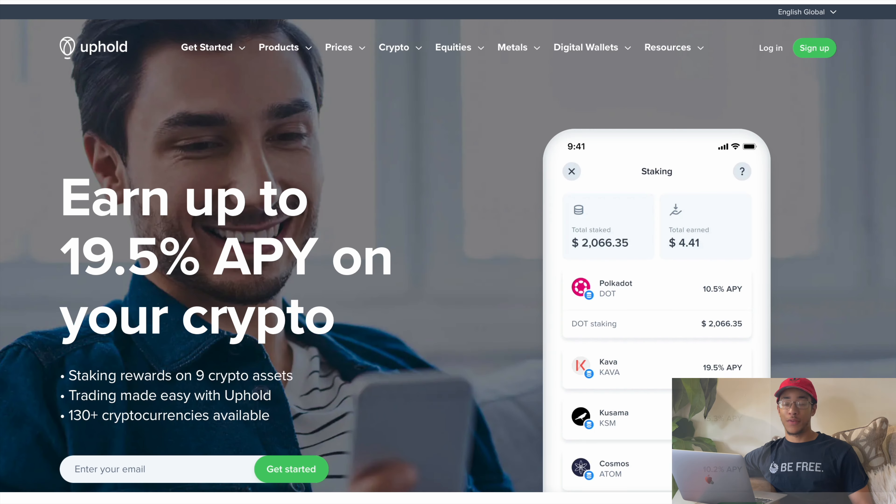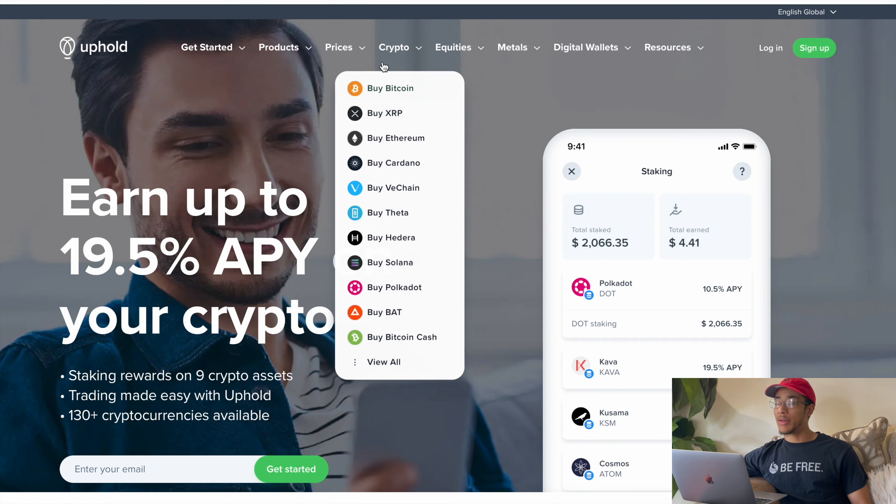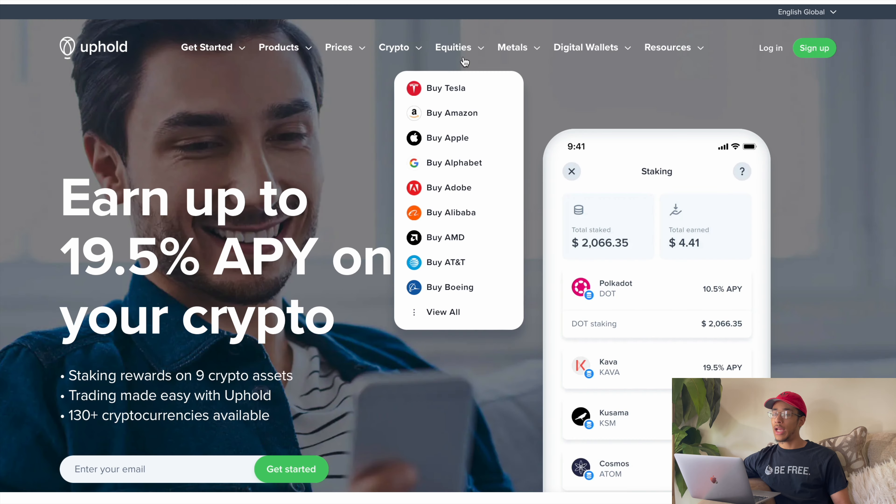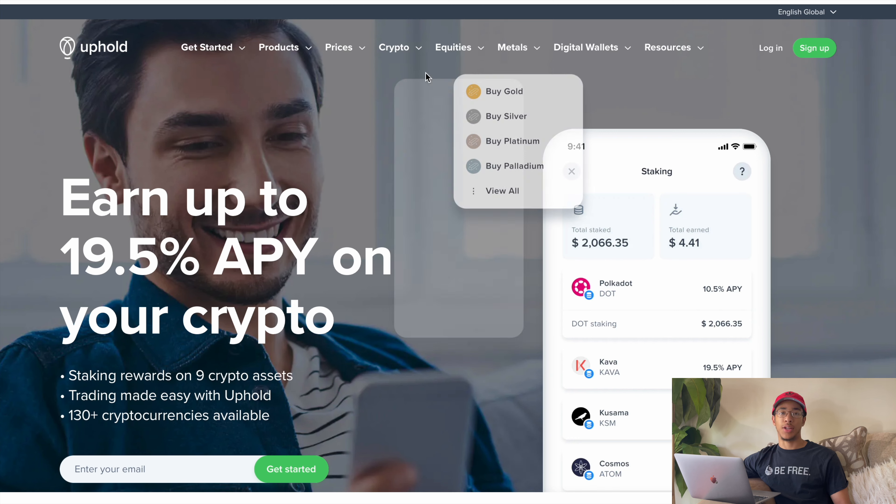One site where you can go and buy XRP right now in the United States is Uphold. If you go over to uphold.com, you can make an account and buy XRP. You can see right on my screen as I scroll over crypto, you can see 'Buy XRP' — it's the second option there. They know for sure that people are coming from all over to buy XRP.